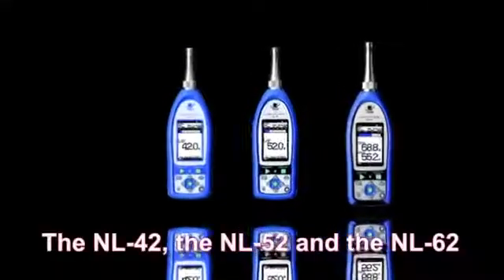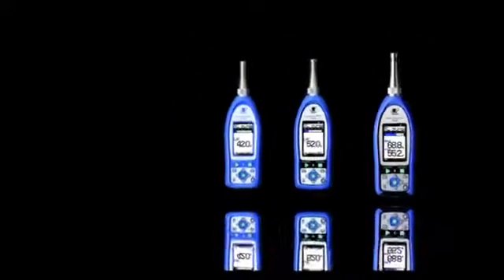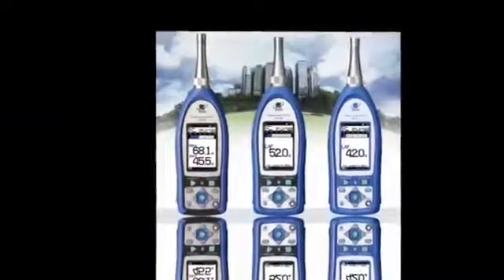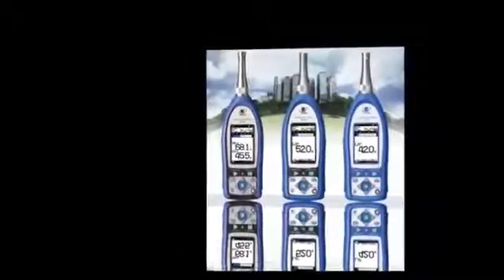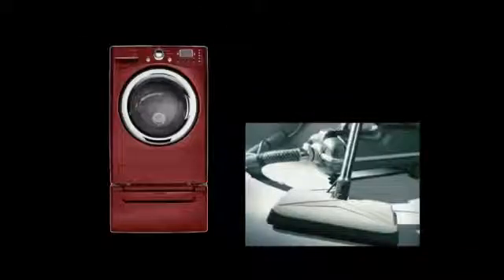This video will introduce the NL42, the NL52, and the NL62. These are user-friendly sound level meters that give reliable and accurate measurements. They are used in many fields, for example, for environmental monitoring, by automobile and home appliance manufacturers, and for quality assurance.